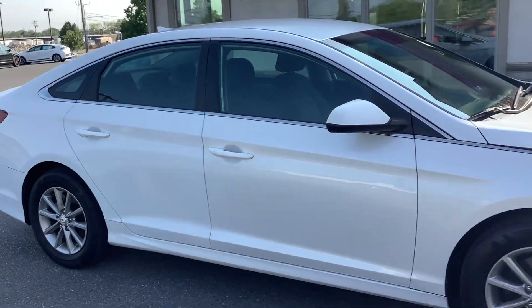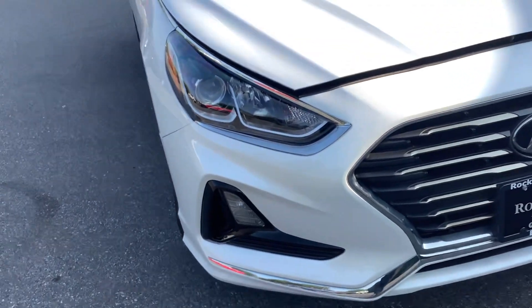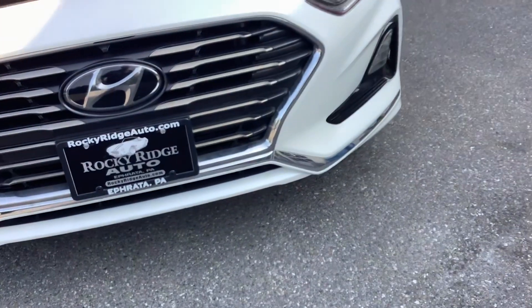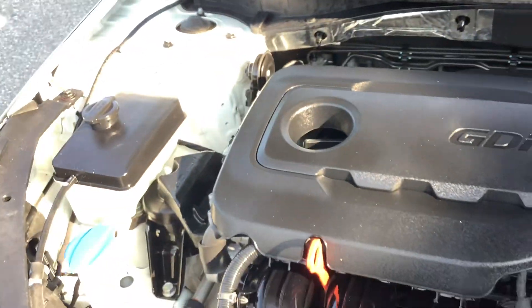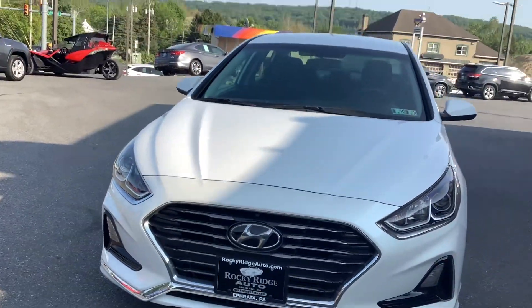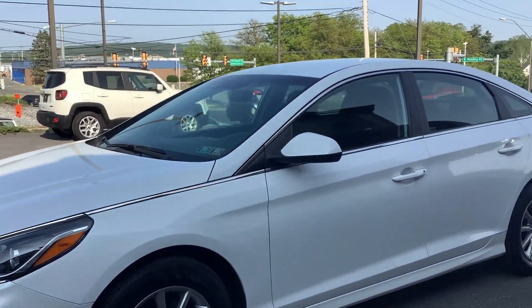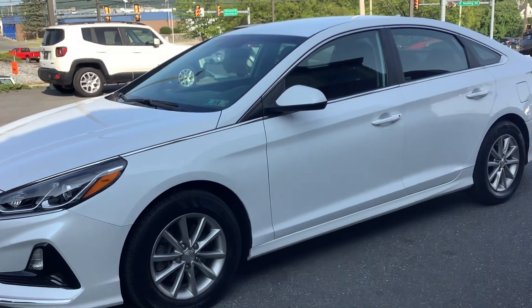We are making our way around the passenger side and around to the front. Up front you've got your headlights and then the lower fog lights down there. I love the chrome accent on the grille. Under the hood it is a four-cylinder — these are a 2.4 liter, a little bit larger four-cylinder than what they would put in the Elantra.